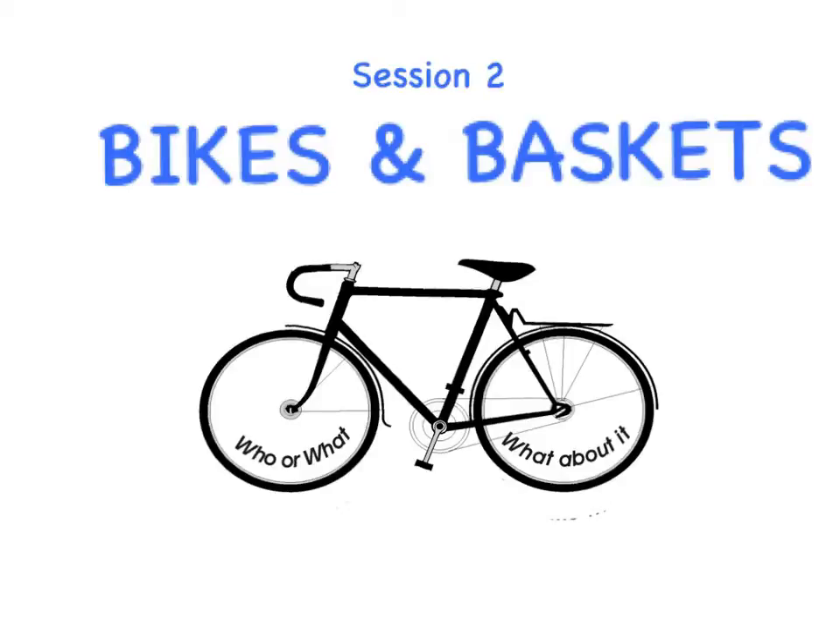Welcome to Bikes and Baskets. We learned about the bike in the previous session. The bike is easy. We're now moving on to baskets, which are equally easy. Once you see how baskets work, you'll improve your punctuation and your sentence structure. When teachers and writers talk about writing with sentence variety, they are talking about using baskets.